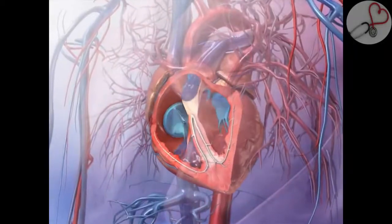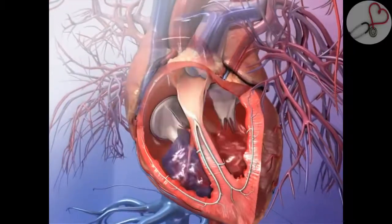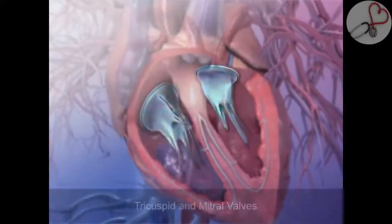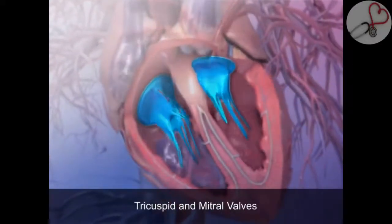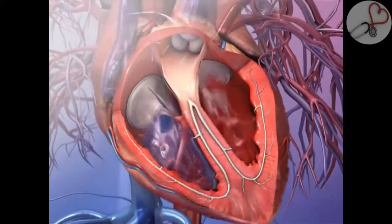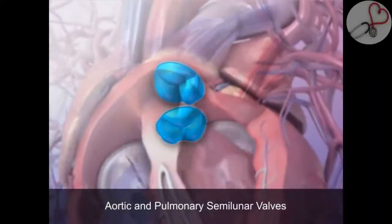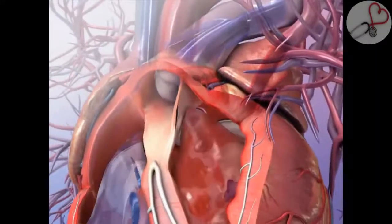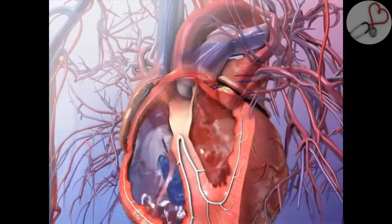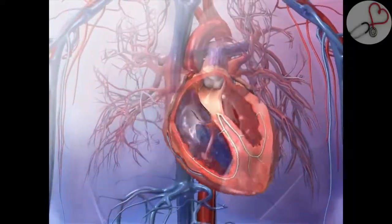The four heart valves control the flow of blood through the heart by opening and closing the heart chambers in a coordinated sequence. The two valves located between the atria and the ventricles are called the tricuspid and mitral valves. These valves facilitate the flow of blood as it moves into the ventricles from the atria. The other two valves are the aortic and pulmonary semilunar valves, which prevent the backflow of blood into the segment it just exited. Each of the four valves is composed of flaps called leaflets or cusps, which prevent backflow of blood in the wrong direction.